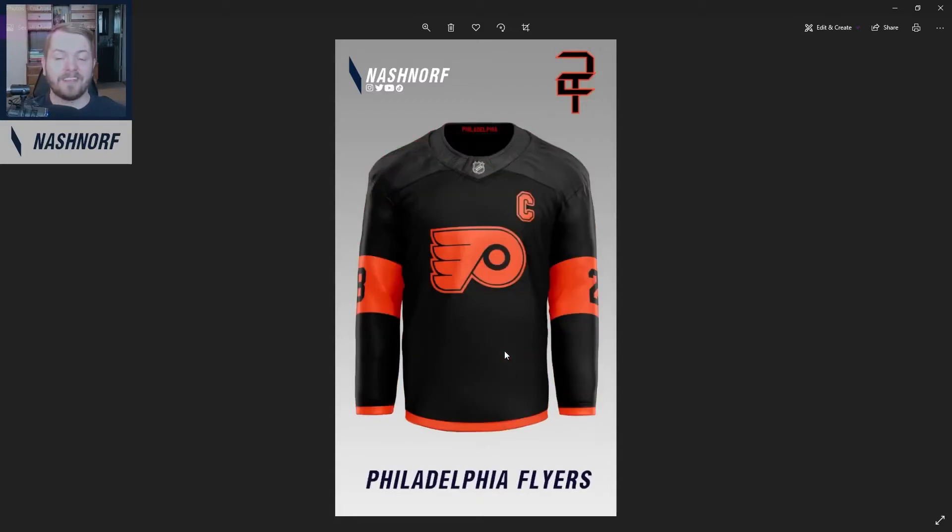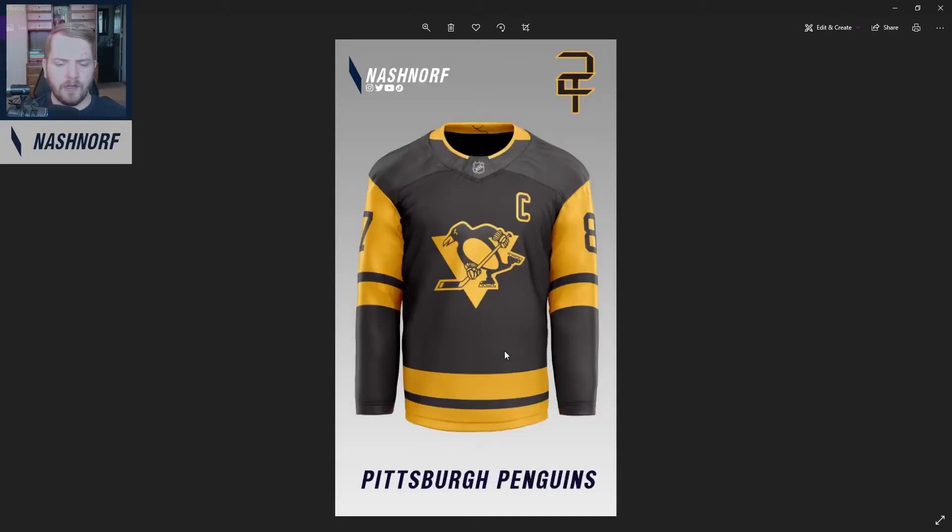Next up, we got the Philadelphia Flyers. They've had lots of good jerseys in their history — they're all kind of very similar looking but slightly different. So I just took some concepts and variations of old jerseys from their past, combined them together, and made it two colors. Plain and simple. It looks good. It almost looks like a Stadium Series jersey.